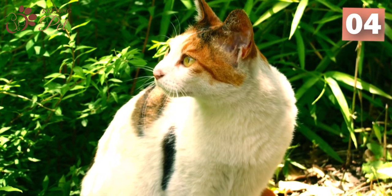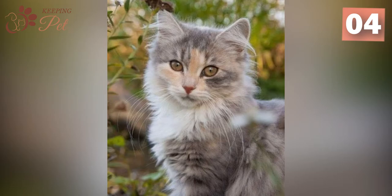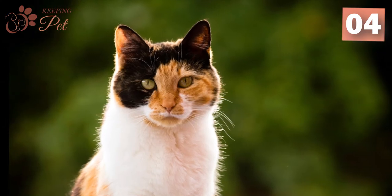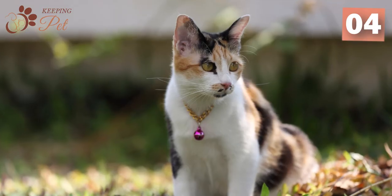While most calico cats have intense and bright colors, some of the most popular calico cat variations are: calico, dilute calico, van calico, calico smoke, chocolate calico, shell calico, fawn calico, shaded calico, lavender calico, and cinnamon calico.